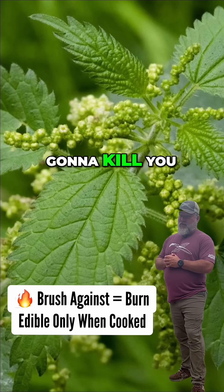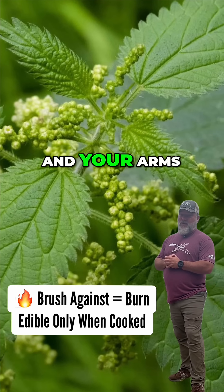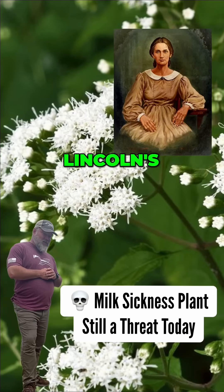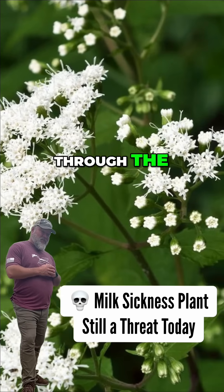Stinging nettle definitely isn't going to kill you, but if you brush up against it, you're going to feel that burn on your legs and your arms instantly. White snakeroot — this plant killed Abraham Lincoln's mother when she drank milk from cows that had eaten it.